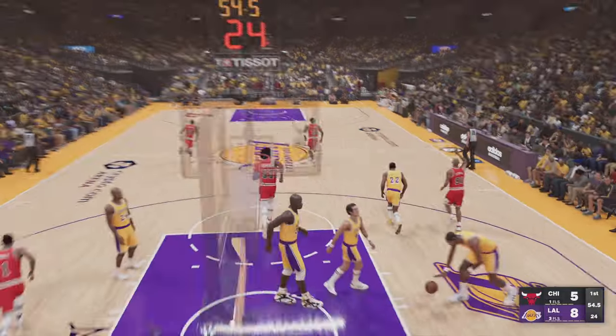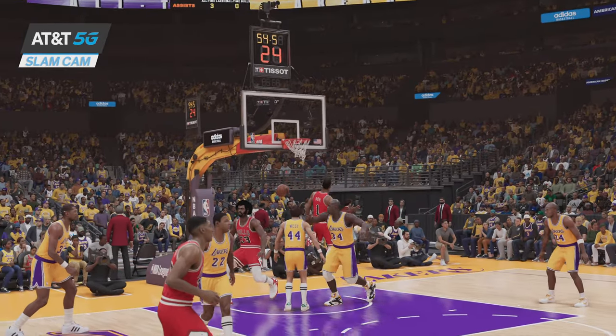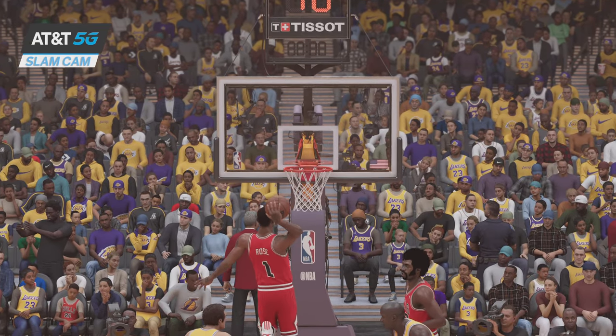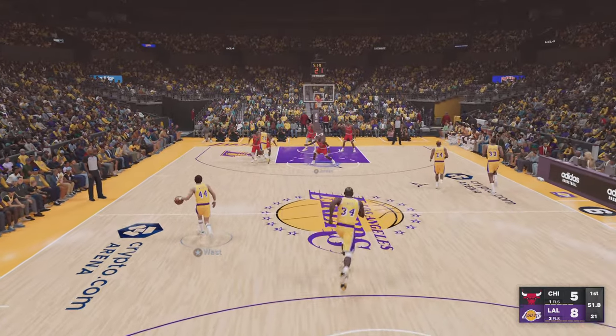And Rose throws it down hard. How about just floating to the rim on that slam? Boy, when he gets up, I mean, he gets up.